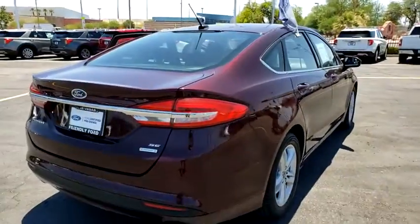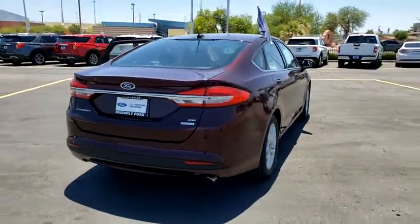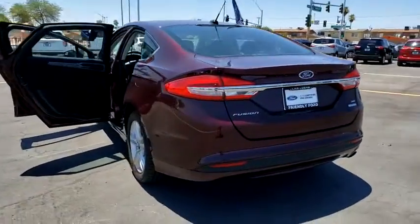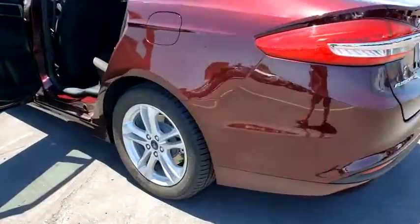Rear window defroster, electronic stability control, power windows, compass, security system, CD player, brake assist, remote keyless entry, panic alarm, overhead console.